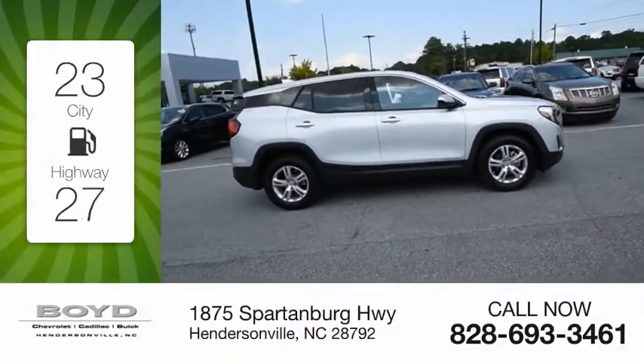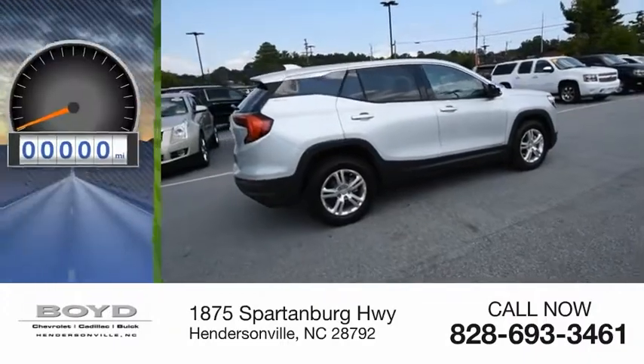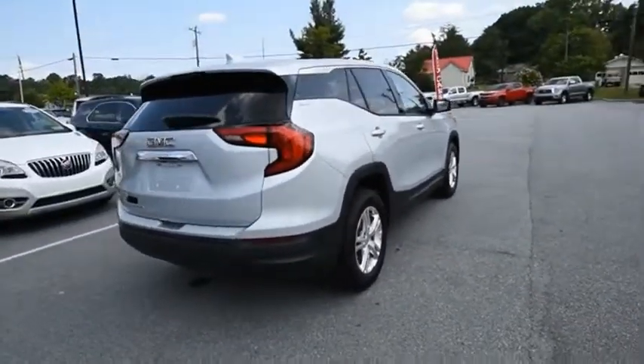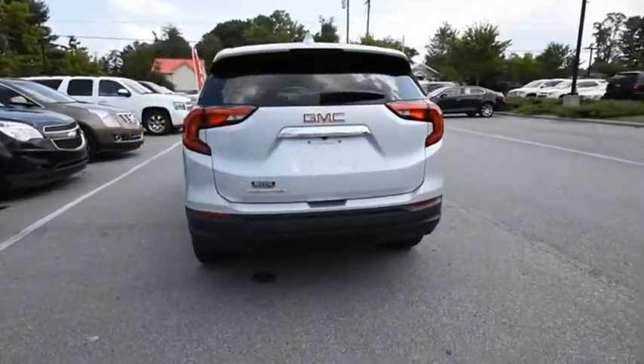Great fuel efficiency saves you money by requiring fewer trips to the gas station. This vehicle has less than 8,000 miles. The GMC Terrain combines the benefits of a crossover with the style and functionality of an SUV.